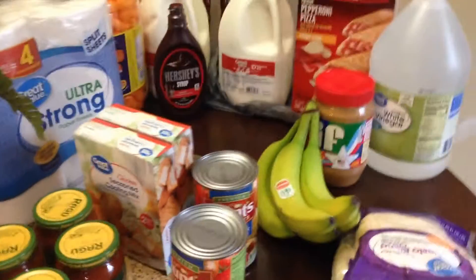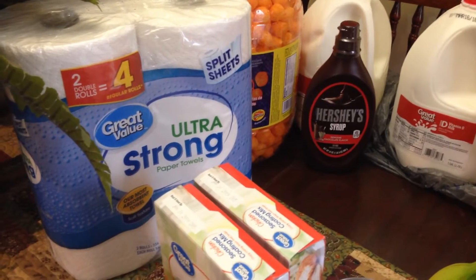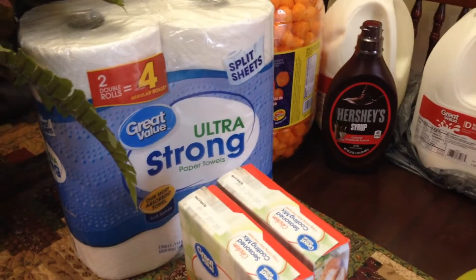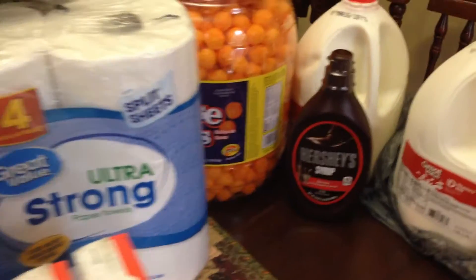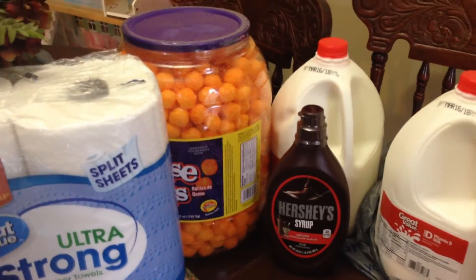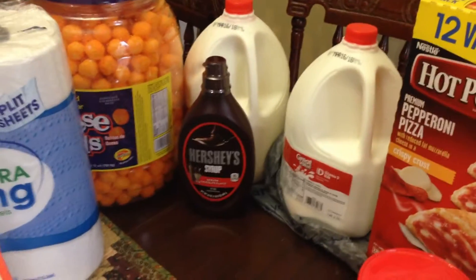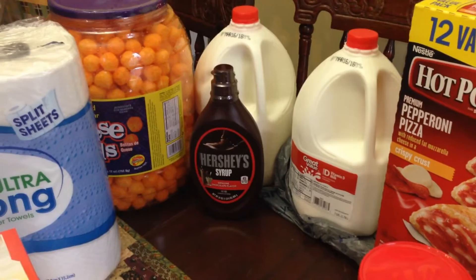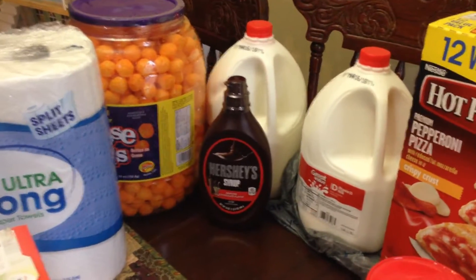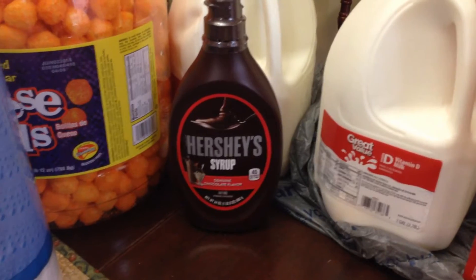I got two packs of paper towels just to put on the shelf. Didn't really need them at this point but I will, so I got those. This big thing of cheese balls is for my son — he likes to snack on those. You'll notice that most of this is for my youngest son because he is so picky. He's 15, kind of picky on what he eats, but let me tell you the child eats like no other. Cheese balls for him, and a thing of Hershey syrup — that's for Hunter.